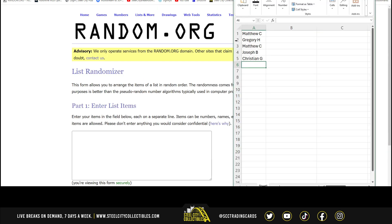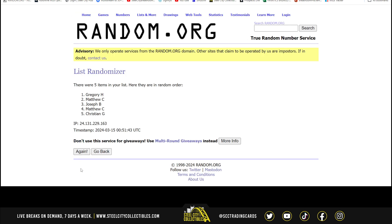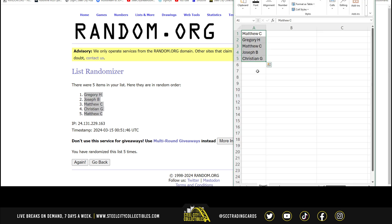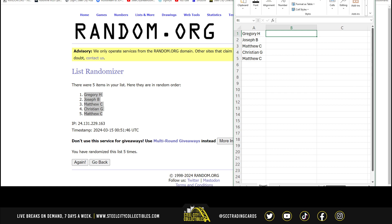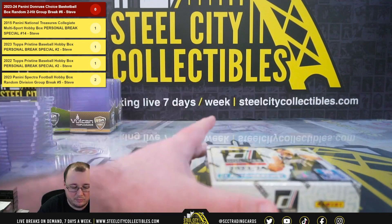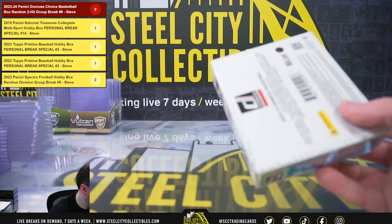Let's go over to random.org here. There are the five names. We've got Gregory at the top, Matthew on the bottom. We'll put our cards in there. Good luck, everybody.